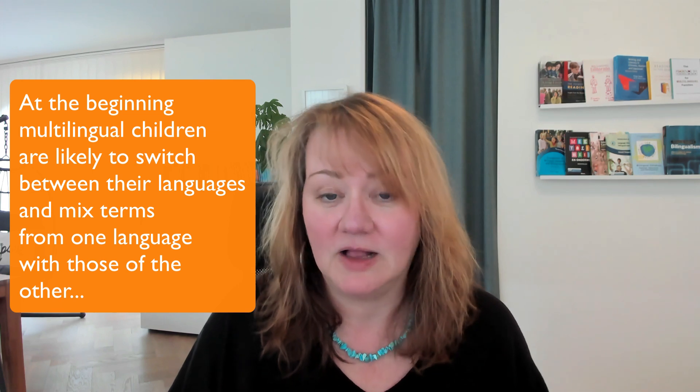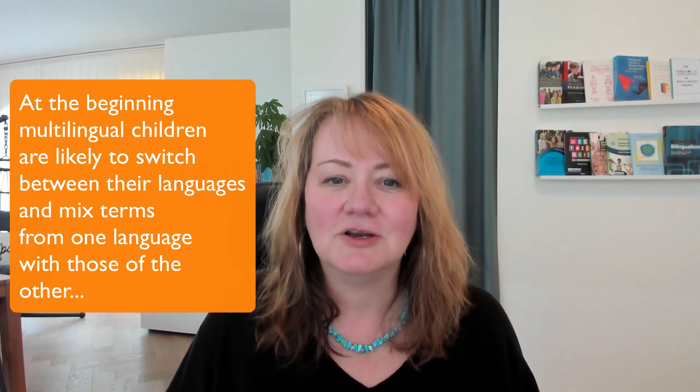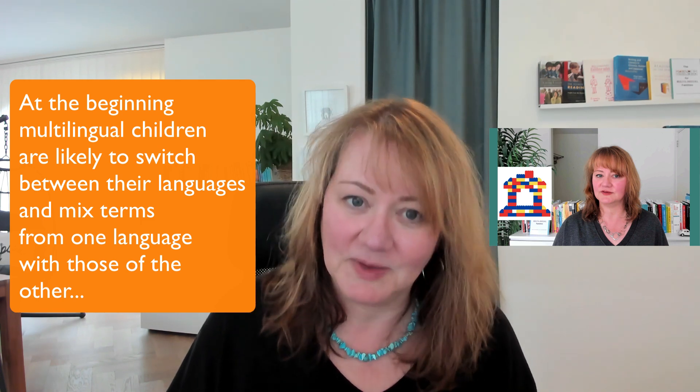Let's assume that our children are ready to learn some terms and reasonings in our home language. What is very likely to happen is that they will switch between two or more languages whilst explaining — and this is perfectly normal. This mixing is a sign that our children are processing complex information using all the linguistic resources available to them. It is a natural part of multilingual learning, and also a sign that our children are still learning the new terms and need to use them more frequently in a variety of contexts.